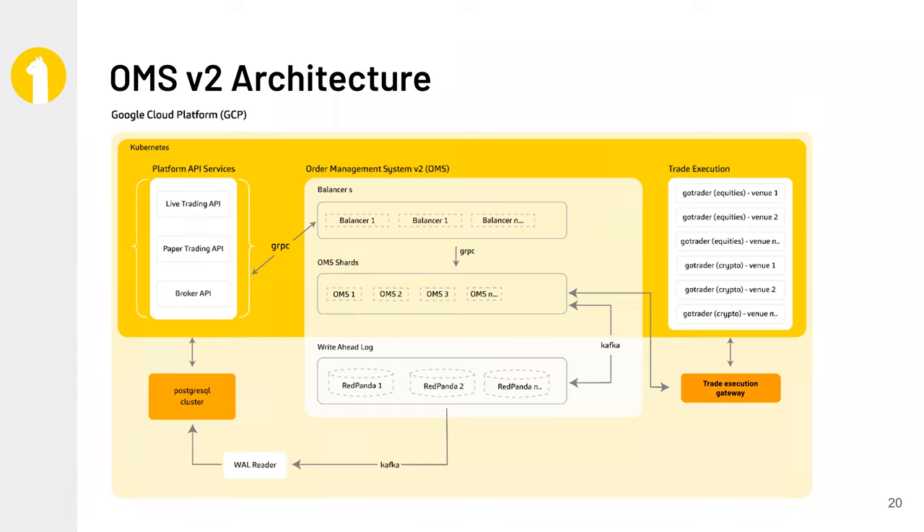Here's a high-level architecture of our order management system. A customer's order comes in via one of our API services — at Alpaca we have a live trading API, a paper trading API, a broker API, and a market data API. If it's an order-related request, it connects to our order management system over gRPC. At the top of our order management system, we have scalable balancers that are horizontally scalable. You can think of these as an oracle — they abstract away the OMS implementation details from consumers and route the right request to the right OMS. The OMS keeps everything in memory but persists its transaction log to Red Panda.